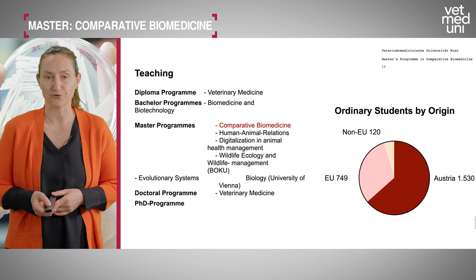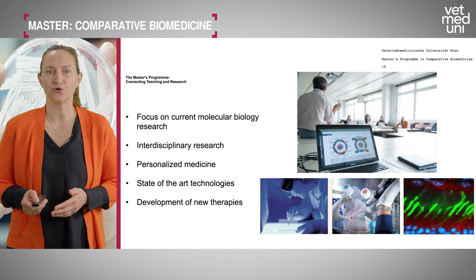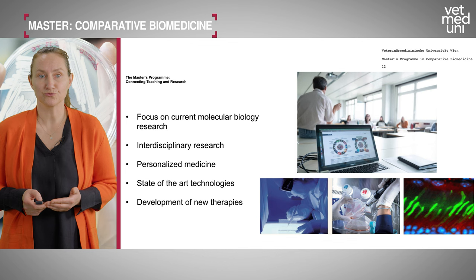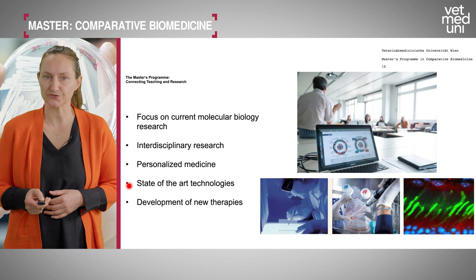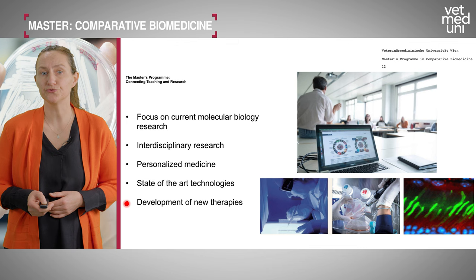Now for more specific details about the master's program. Our main idea is to focus on current molecular biology research, connecting teaching and research. You will be taught by active researchers doing a lot of interdisciplinary work. Important topics include personalized medicine and state-of-the-art technologies, ultimately aiming to develop new therapies mainly for human patients but also for animal patients.